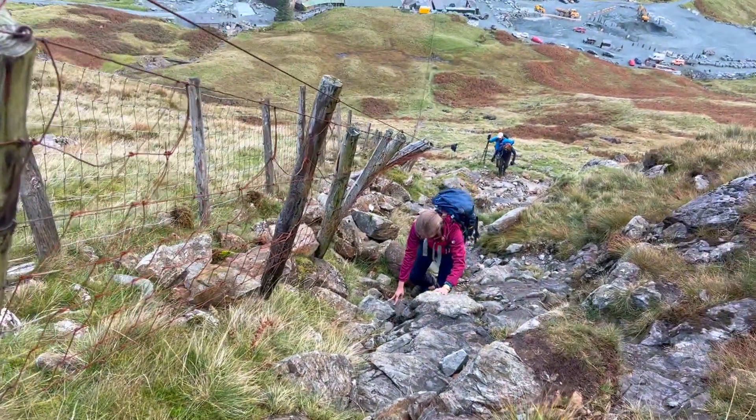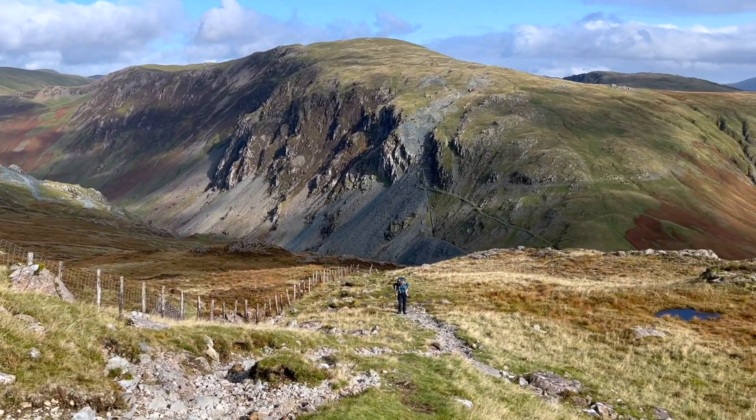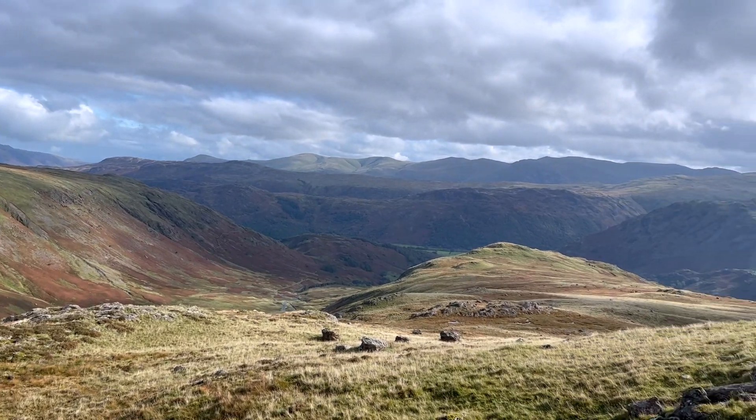It does start pretty steep and intensely for the first maybe half an hour. It is a hands and feet situation and there is a slight scramble. There is also some water coming down which makes it slightly harder, and particularly if there has been a lot of rain that obviously makes it slippier. I probably wouldn't recommend coming down this way just because of how much of a scramble it is. You get some really nice views as you start to ascend this steep section over Borrowdale, Dale Head, and Fleetwood Pike.